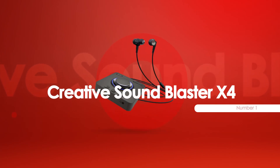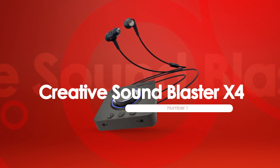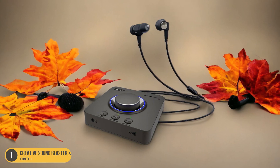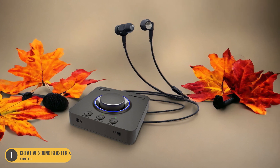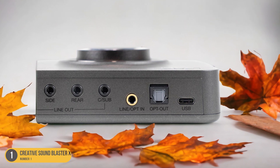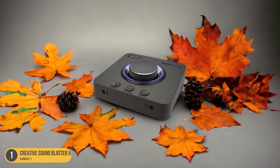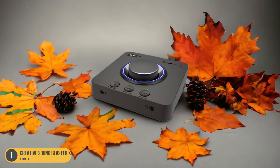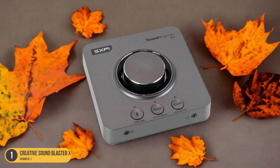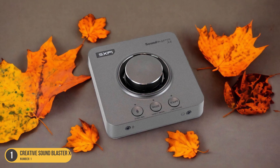At number 1, we have the Creative Sound Blaster X4, best for external sound card for home theater. When seeking a premium external sound card tailored for home theater setups, the Creative Sound Blaster X4 emerges as a top choice for audiophiles and enthusiasts alike. With its exceptional audio quality and seamless connectivity, the Sound Blaster X4 enhances your home entertainment experience to a whole new level. Imagine being immersed in rich, crystal clear sound as you watch your favorite movies or listen to music with precision and depth that brings every sound alive.